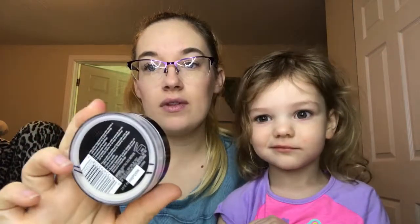M is the Maybelline Master Fix Setting Powder. I do already have this currently in a project pan — this is my progress, which is slow-moving because I only use a little bit under my eyes to set my concealer. I might have to try using it on my whole face just to get it used up.